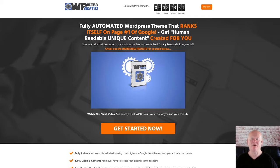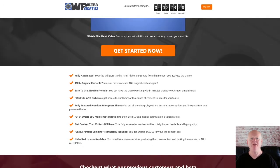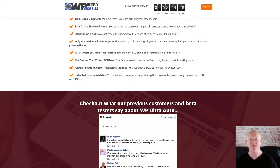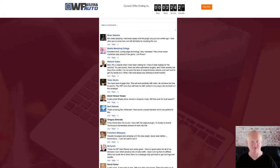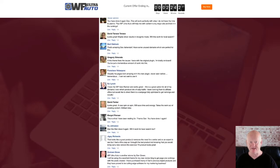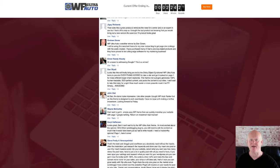Hi there, what's up, it's Mark Gossage of bestbonusking.com. WordPress Ultra Auto is a fantastic WordPress theme that ranks itself on Google automatically. It uses 100% unique automated humanly readable content that's going to rank your site easily. It's everything you need to dominate WordPress marketing in any niche.